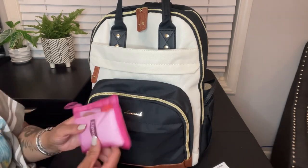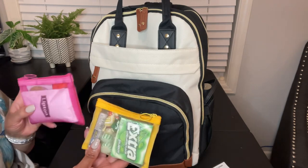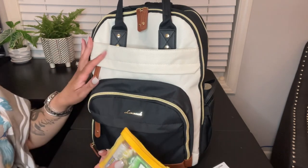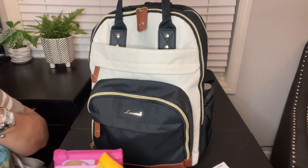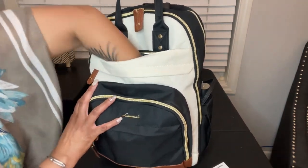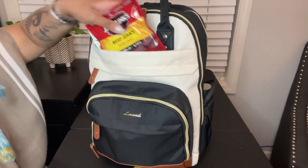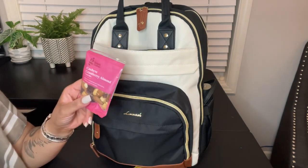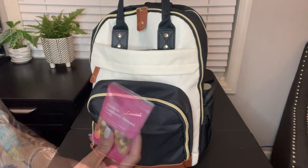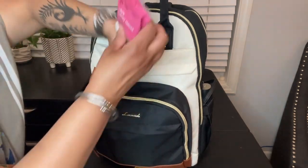I'll put a link in my description box for not only the bag but these little pouches as well — I thought it was such a cute idea. And for the snack pouch, one bag of trail mix is not enough, so I'm adding another bag. Two — that'll do it!